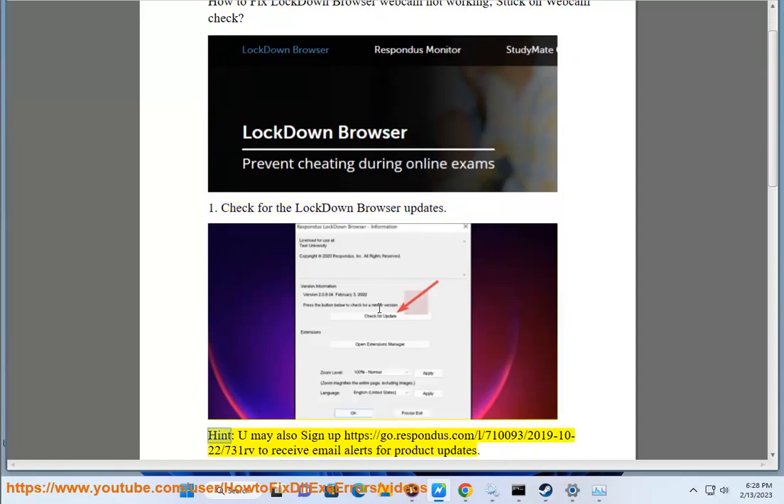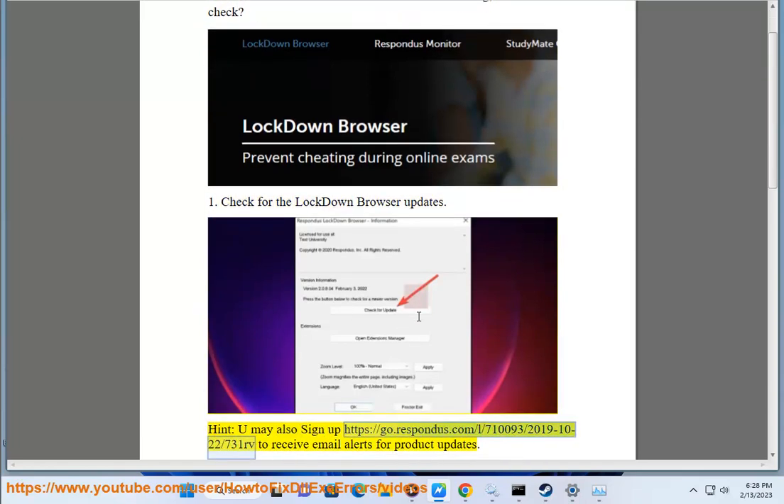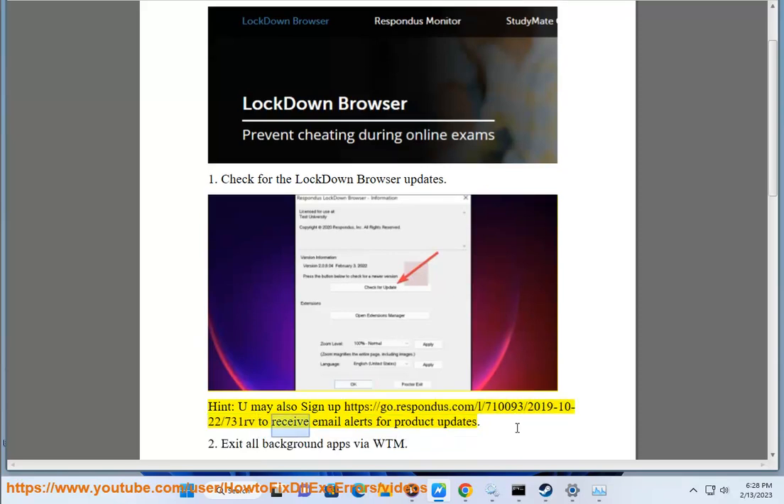1. Check for Lockdown Browser updates. You may also sign up to receive email alerts for product updates.